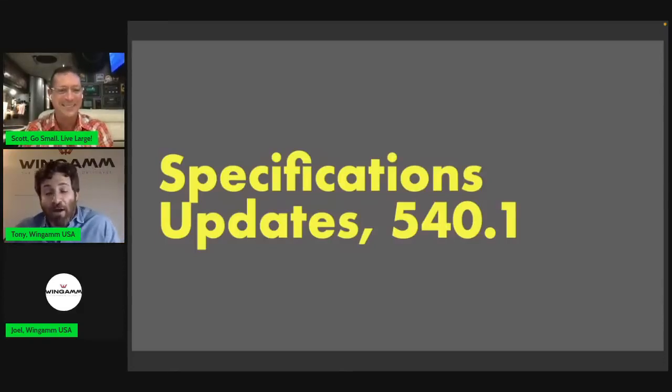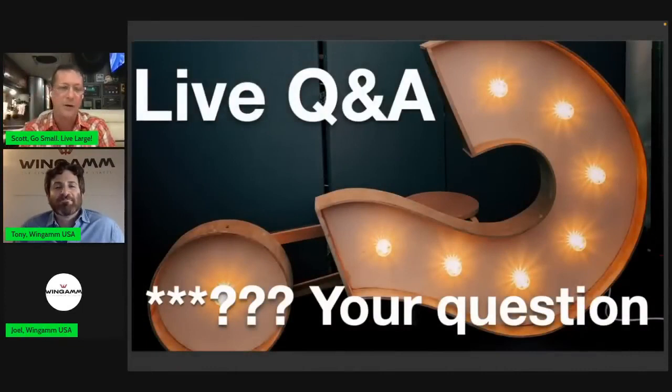Announcement number four: the updated OAC 540.1 specifications. Since first showing the OAC 540 in the US, Wingham has received countless emails and calls with constructive feedback. The team was paying close attention, compiled all that data, and gave it to Wingham corporate. Viewers will see tonight — for the first time — how much of that feedback was implemented into the 2023 Wingham OAC 540.1.